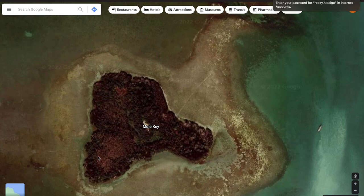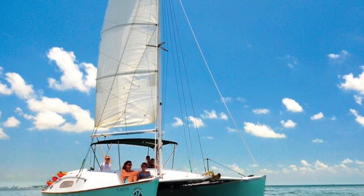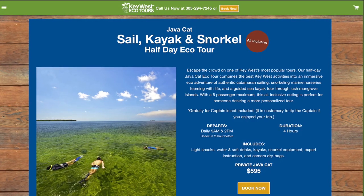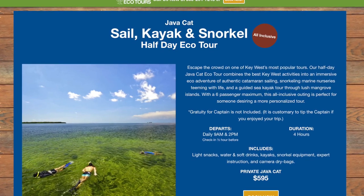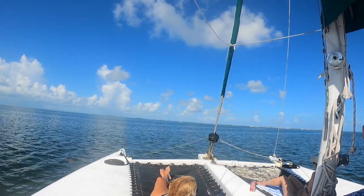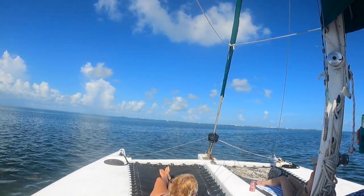On this hot summer afternoon we hooked up with Key West Eco Tours for a private kayaking and snorkel trip aboard one of their Java Cats, a 22-foot catamaran specially designed to sail the flats in and around the Florida Keys. The cost of the trip was roughly $600 for the day for up to six passengers, and you can book this excursion or any of the other offerings at keywestecotours.com. We started the day with a short boat ride from the Key West Marina out to Mule Key. The Java Cat gave us a smooth ride and we took in a cold beverage and enjoyed the breeze as we crossed the flats.